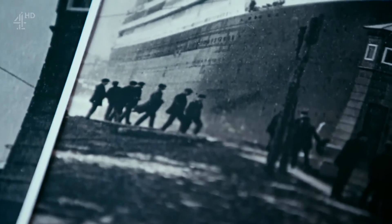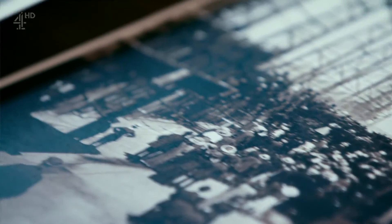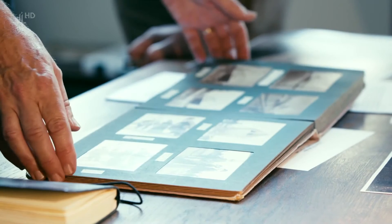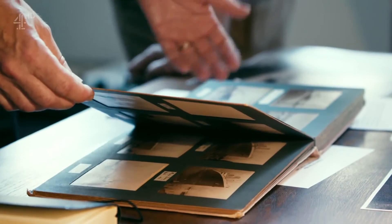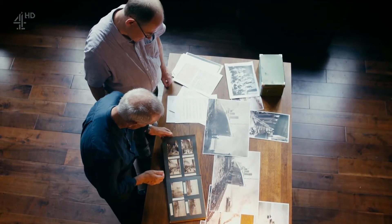The detail is exquisite. The album was found at an auction house by Senan's longtime collaborator and fellow Titanic expert Steve Raphael. It's fantastic — this is the Titanic equivalent of King Tutankhamun's tomb. One of the jewels of the entire collection.